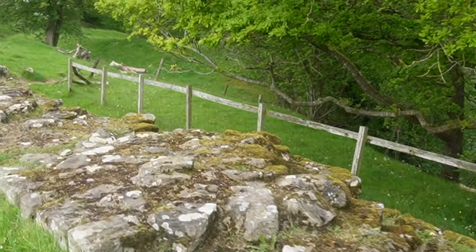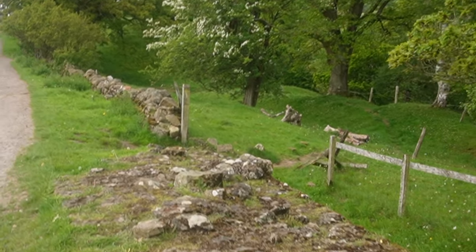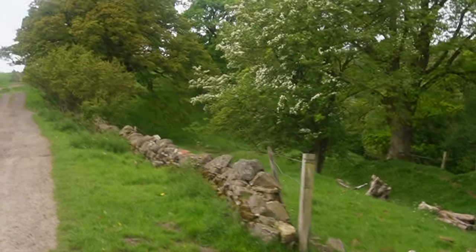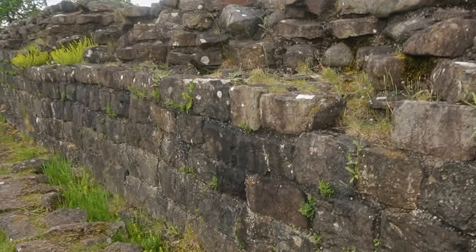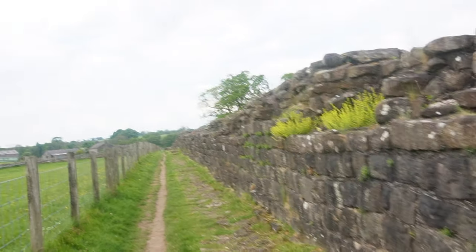All in all, we're just another brick in the wall. We're now walking on the Roman side of the wall, and just imagine — today it's about two to three meters high, but imagine that two more meters up there. This would have been a pretty epic sight.